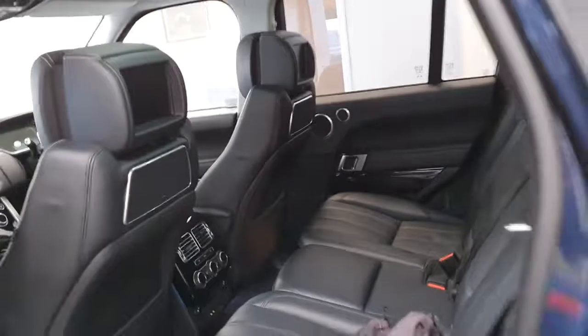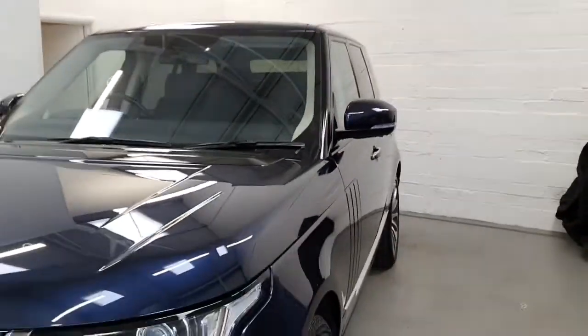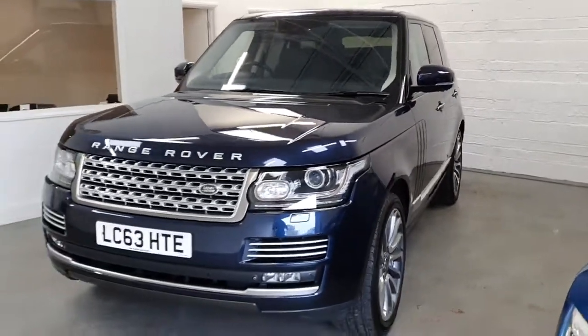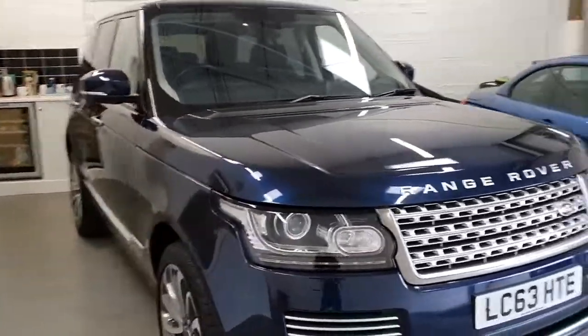The car itself has a full Land Rover service history all the way through. We also have extended warranty through to January 2021, which is a fully all-encompassing warranty and covers you for absolutely everything through the Land Rover network.